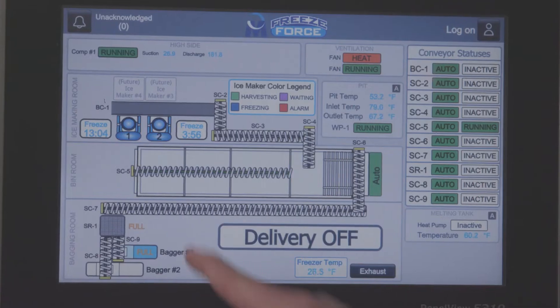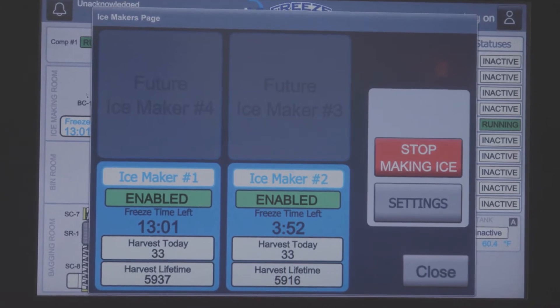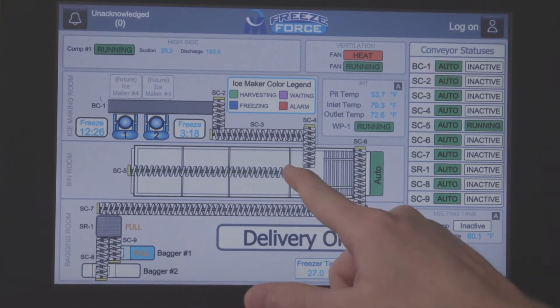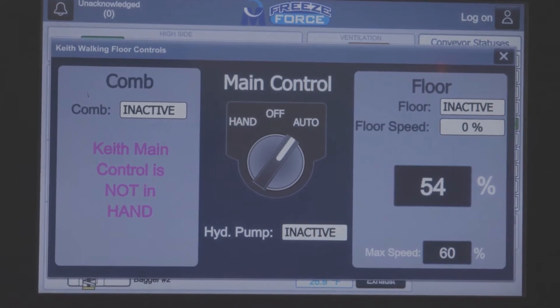We can walk up to one screen and see the entire operation, and if it's a larger plant, a lot of times the owner or manager will have it on his PC in his office so he can open it up and say, okay, we're good — all the ice makers are running, or we've got this going.